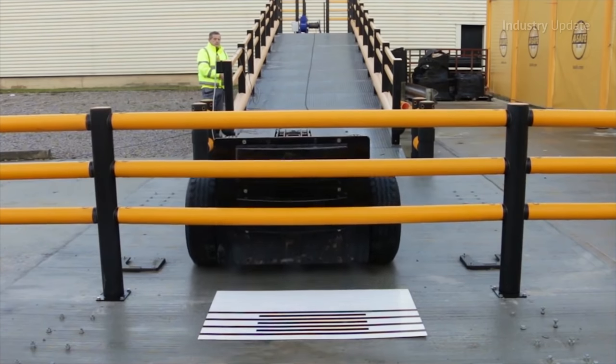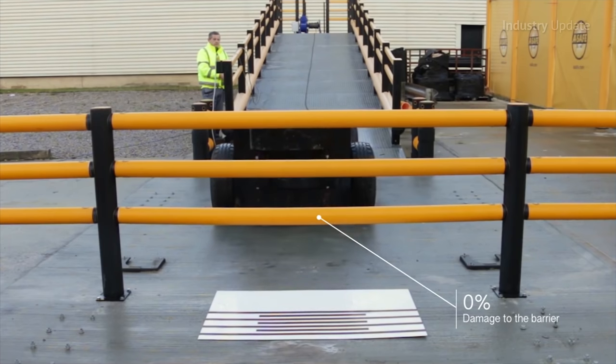The self-coloured barrier materials are scratch resistant, UV stabilised, food safe and require minimal maintenance.